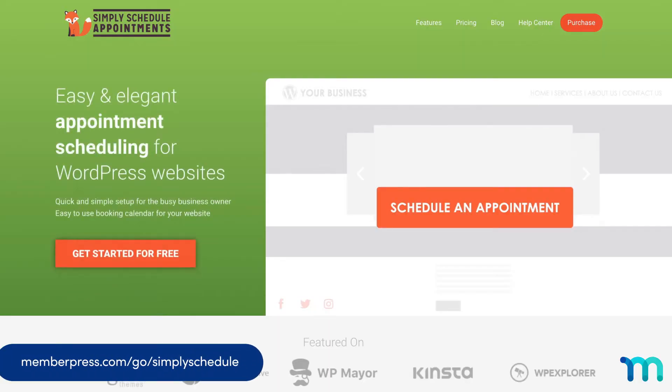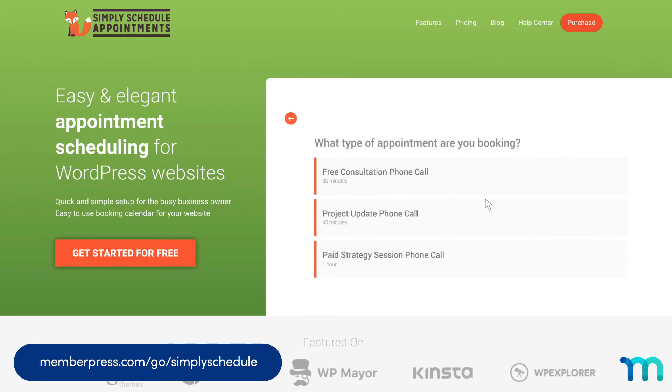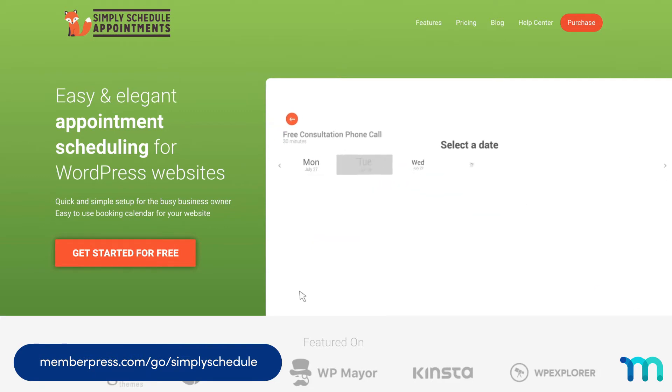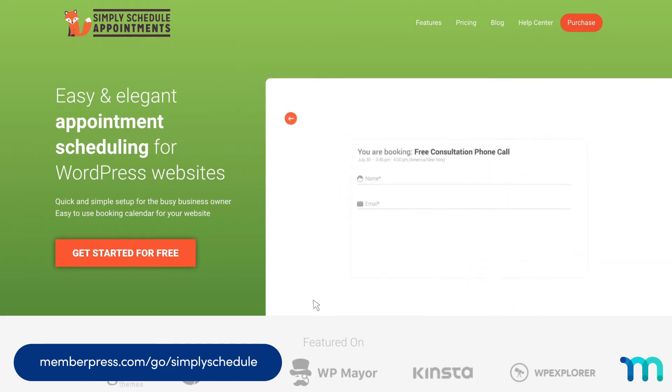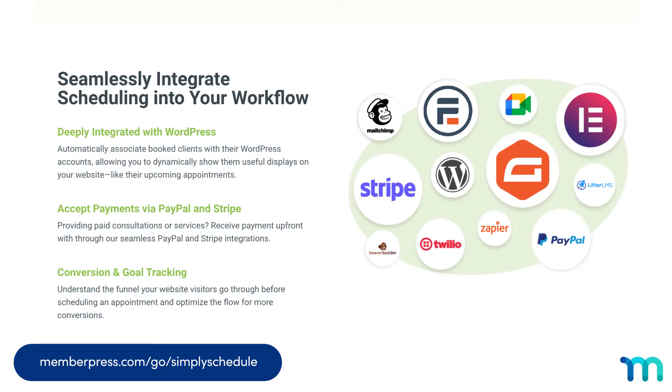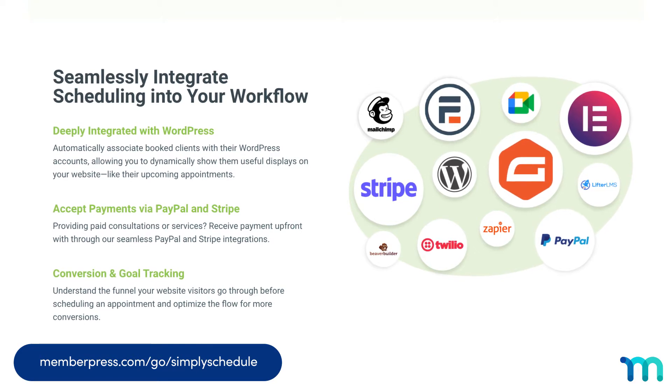Number one: Simply Schedule Appointments. It's our top pick for a lot of reasons. It combines simplicity with robust features. Just upload and activate the plugin on your WordPress site, create a booking calendar with the simple 5-minute setup wizard, then add your calendar anywhere on your site. It's also packed with features like Google Calendar Sync, custom fields, PayPal and Stripe integration, and more.